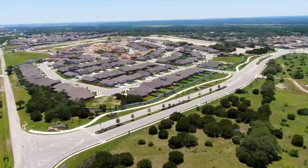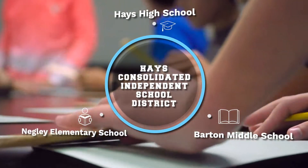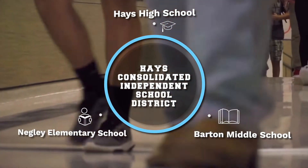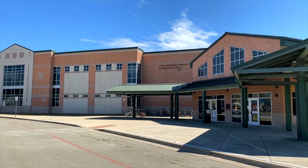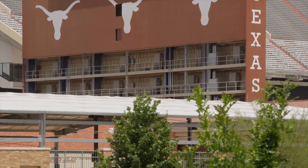Six Creeks is the new South Austin of the Austin Metroplex. Children in the community will attend Hayes ISD. The schools include Negley Elementary, Barden Middle School, and Hayes High School, and for higher learning, Texas State University and the University of Texas are just a quick drive from home.